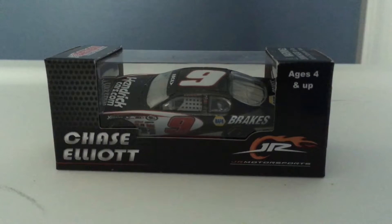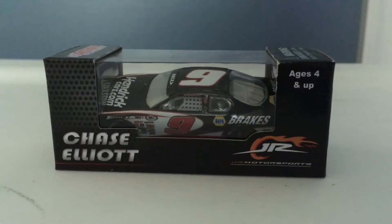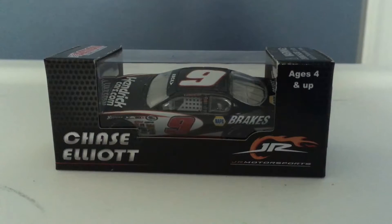I'm Keith Ruff and today we're doing a diecast review on Chase Elliott's ARCA car for Junior Motorsports. We're doing a diecast review with my sister again, Kirsten.